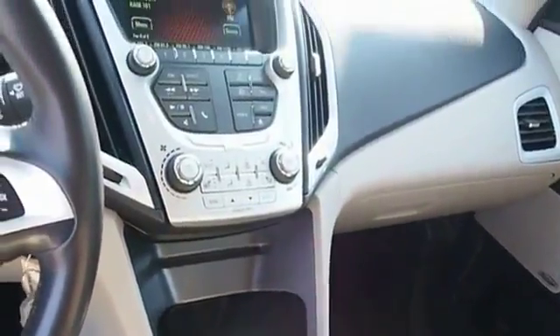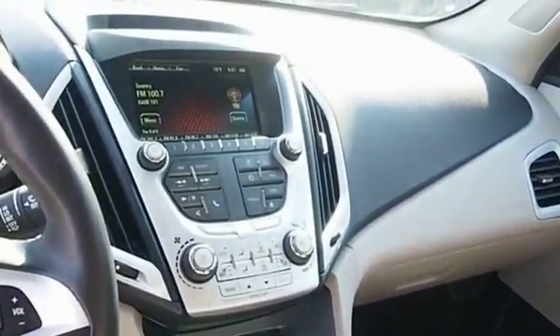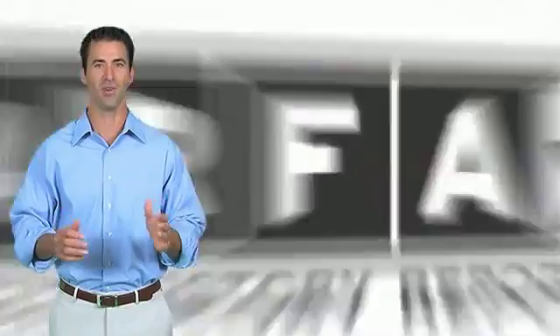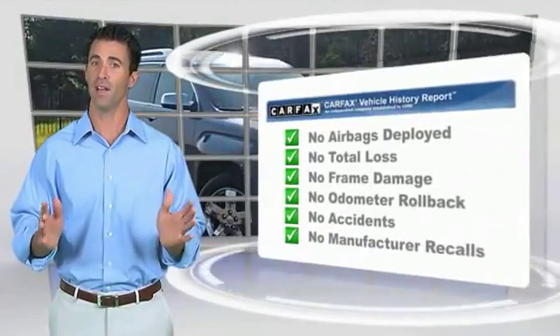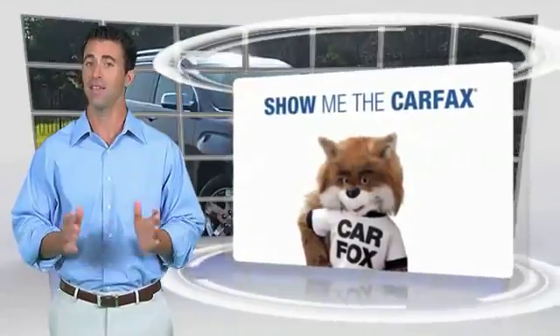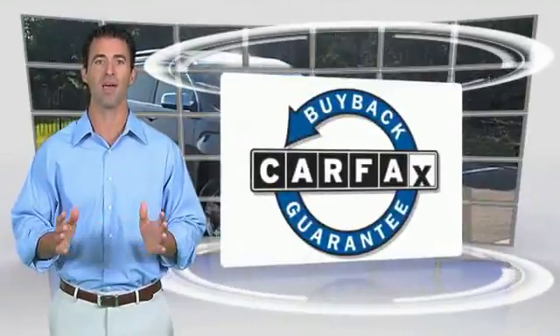If you like it online, you'll love it in your driveway. Take it. Here's another high-quality vehicle with the Carfax Vehicle History Report. Be sure to find a complimentary copy of this report online or contact the dealership. This vehicle qualifies for the Carfax buyback guarantee.